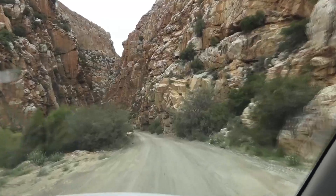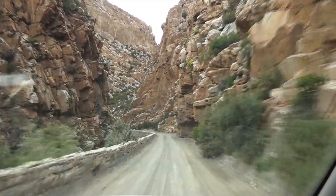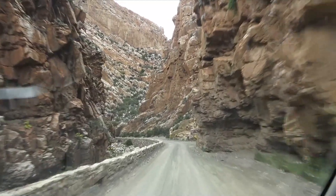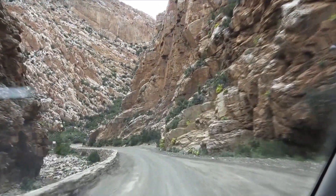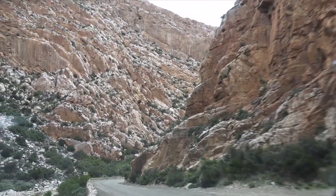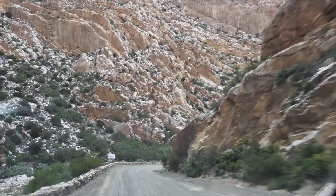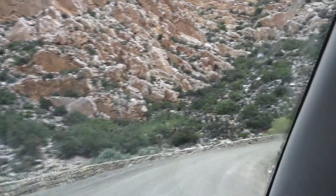Well guys, here it is — the Swartberg Pass. I'm sure a lot of you local South Africans have heard of this and been through it. It's just fantastic. This is coming in through the start of it, which comes from the Prince Albert side on the R328. The scenery is mind-boggling as soon as you get into this area — it's just like, wow, what has happened here.